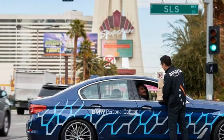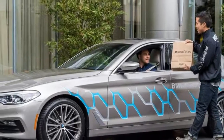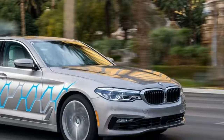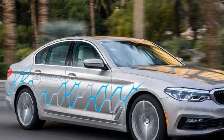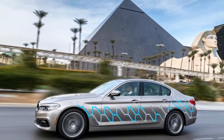BMW's focus for the test wasn't just on the self-driving capabilities of this model. Instead, it was focusing on the question of what can we offer drivers when they're not driving — essentially, what will we be able to do with all the free time we'll have in a car that doesn't need us to drive it?